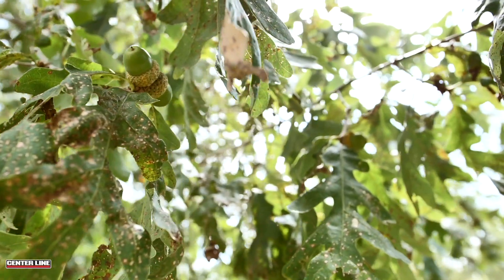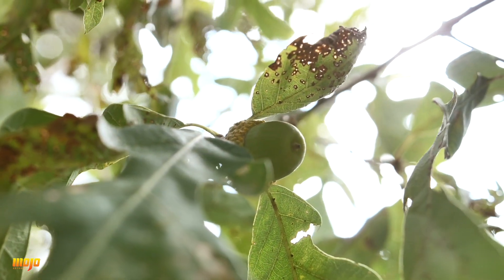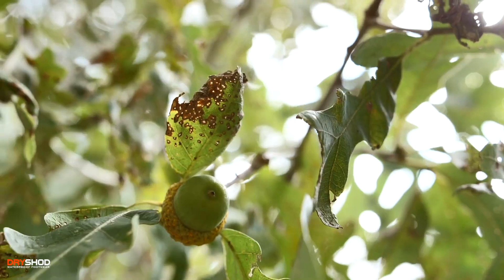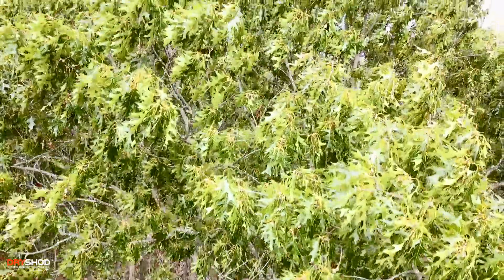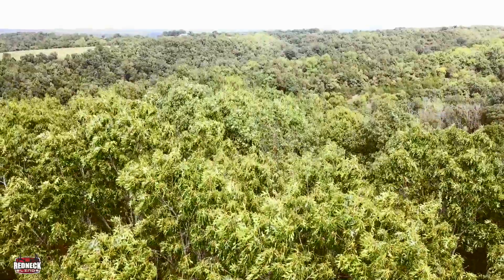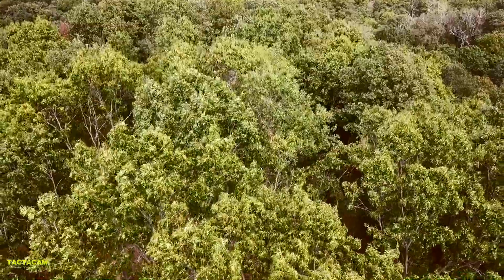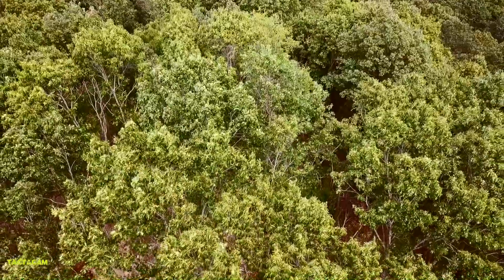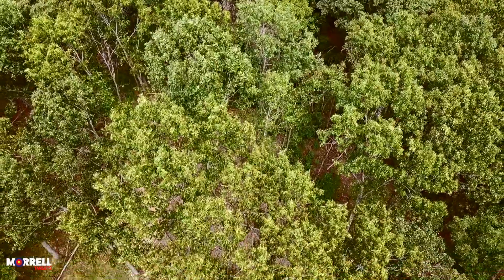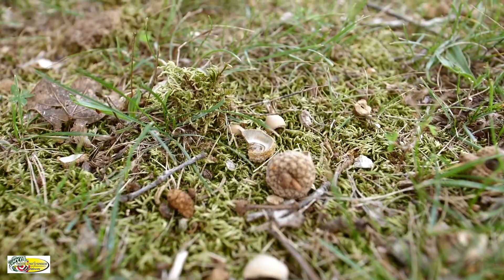In my area of southwest Missouri this year, the white oaks are not coming on very strong — I've found a few trees with some white oak acorns — but the red oaks this year are absolutely loaded to the brim. That can be good or bad, but deer are going to prefer the white oaks over the red oaks because of acidity content. So if you can find a producing white oak, you know the deer are going to hit on it. With so many red oaks here in the Ozark Hills, the deer could be spread out for a pretty good period of time until they start cleaning up those red oak acorns.